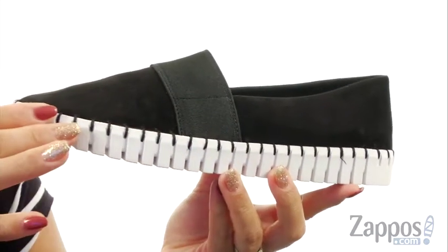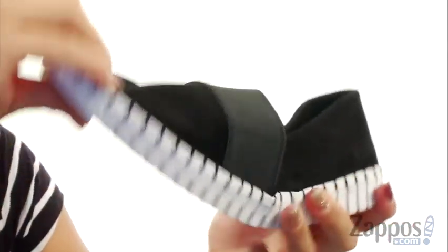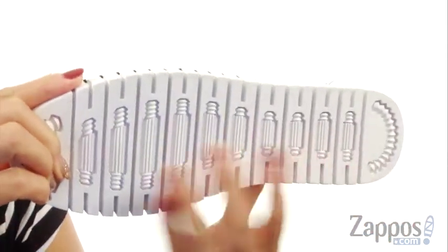And check out this geometrically textured midsole, which is really cool. It's super flexible, so this shoe can actually do the worm. And down at the bottom, there's a synthetic outsole.